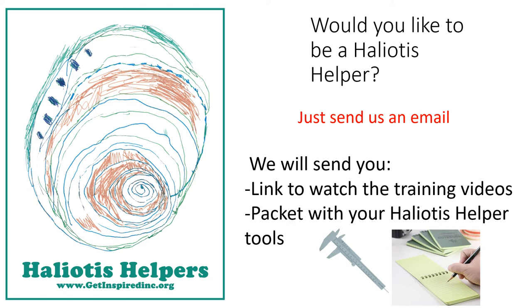We'll also mail you a packet with all the tools you'll need to collect data about the abalone, including a caliper for measuring the shells, data sheets, and a field notebook, and also a cool Haliotis helper sticker.